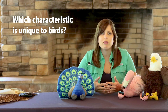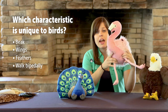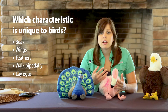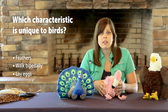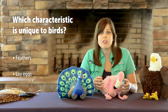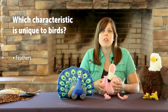All birds have a beak, they have wings, they have feathers, they walk bipedally — which means they walk on two legs — and they reproduce by laying eggs. Now, other animals also have beaks like turtles and squids, other animals that also have wings like bats and insects, other animals that walk on two legs like humans, and other animals that reproduce by laying eggs like fish, reptiles, amphibians, insects, and even some mammals. So birds share a lot of characteristics in common with other groups of animals.